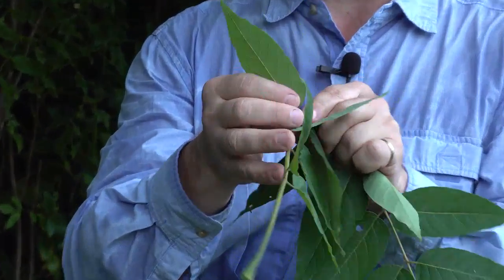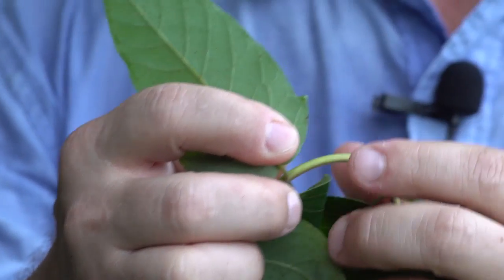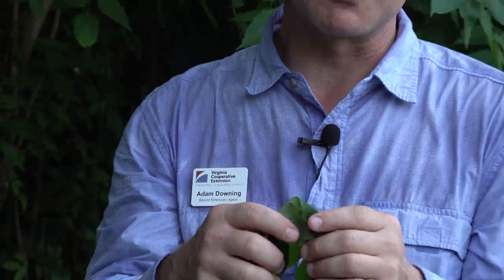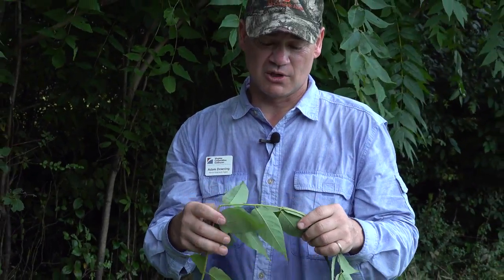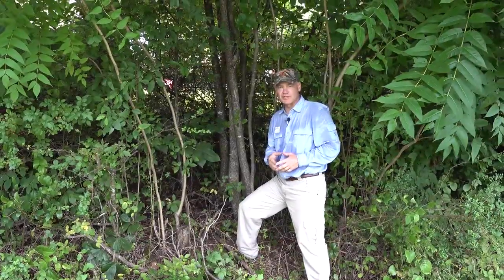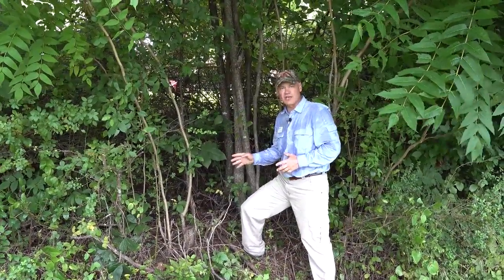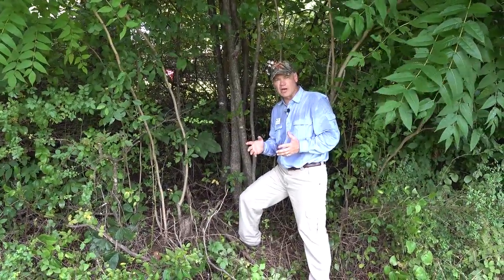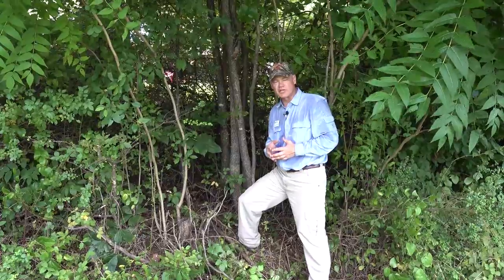One of the unique characteristics of this leaf versus other compound leaves is the little tooth at the base of each leaflet, and on the backside is actually a little gland. But one of the best characteristics to identify this tree is the smell — some people call it stink tree. You also hear it called Shumac, Tree of Heaven, or Ailanthus altissima. Another identification characteristic is the bark: Ailanthus altissima has a pretty gray bark, more gray than brown or tan like most of our other native trees.